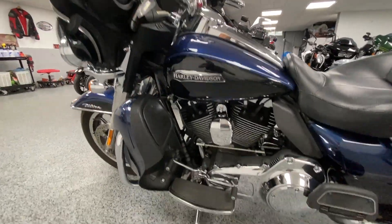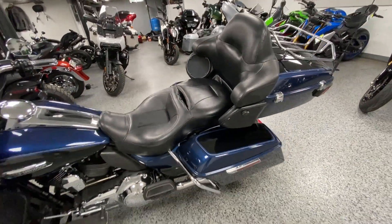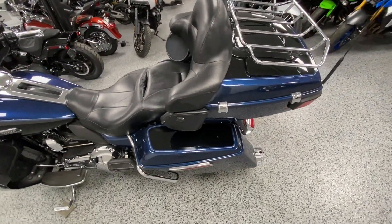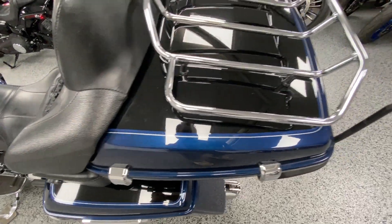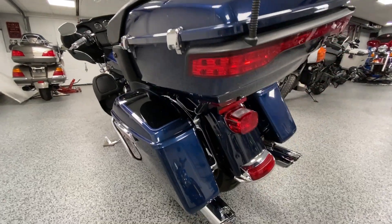Harley Davidson did this in a two-tone color scheme of Big Blue Pearl mixed with Vivid Black, and it does have the blue and gray pinstriping as you can see there.